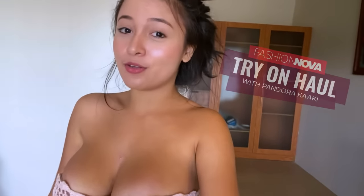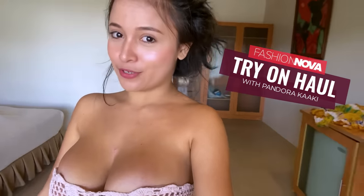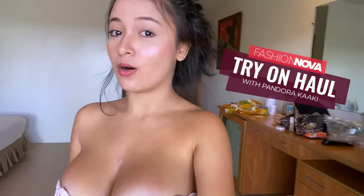Hey loves, this is Pandora and welcome back to my YouTube channel. Today I'm going to do a Fashion Nova try-on haul, and this is my first time doing a try-on haul vlog on my channel. I can't wait to show you guys all the dresses, tops, lingerie, and bikinis that I got from Fashion Nova. I'm so sorry for the noise outside — there's construction going on.